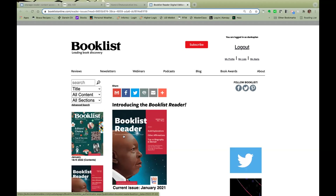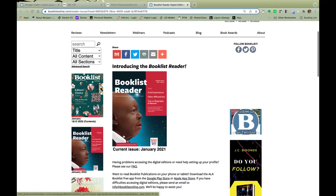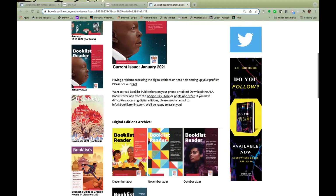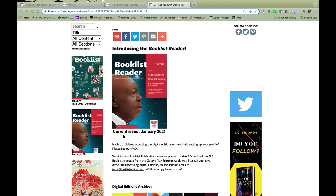Both the link and the cover will send users to the Booklist Reader Archive page on Booklist Online. We have current issues and then previous issues. The page requires a sign-in, but using your unique link, your users will bypass that requirement and can read all the past Booklist Reader issues.